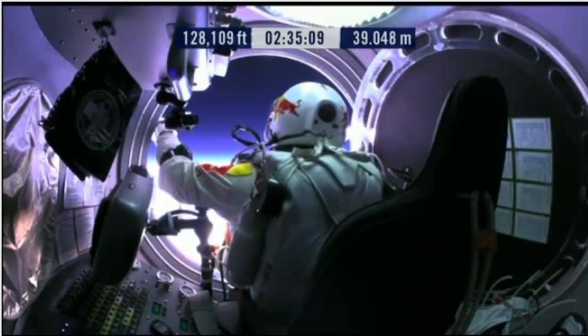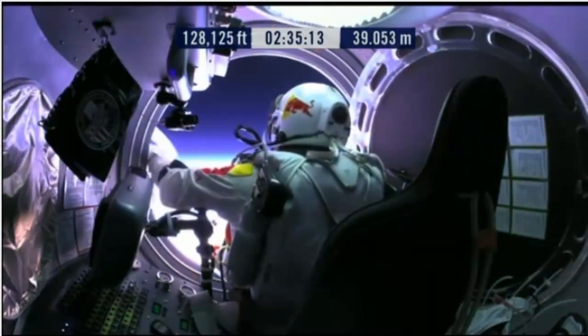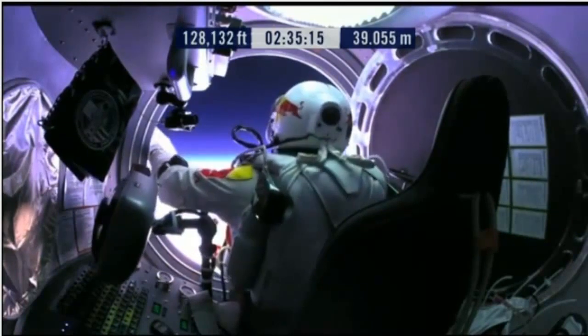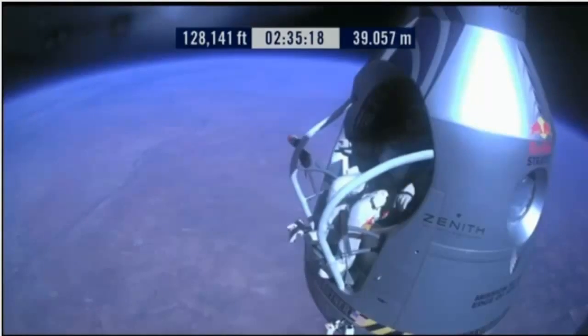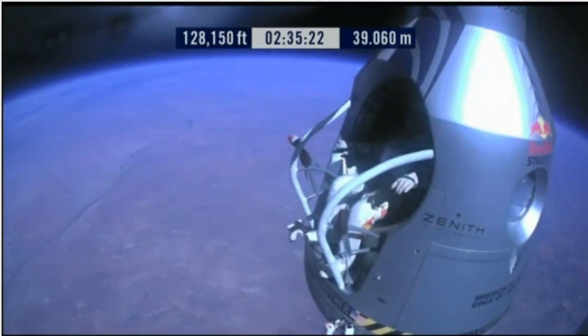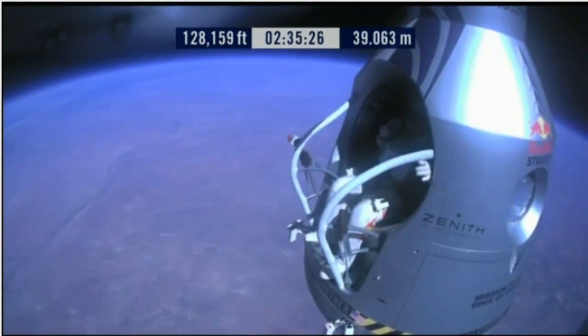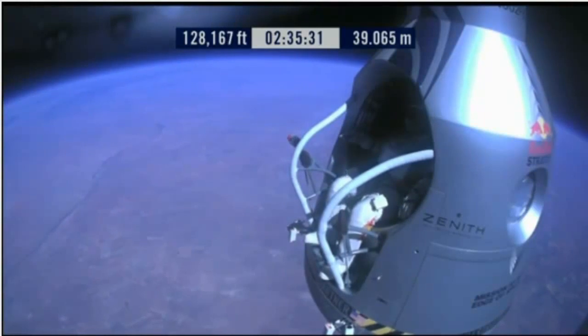Your parachutes are not deployed. Item 32: verify cutaway knife handle strap is attached, and knife in proper position. Roger. Chest pack faceplate heat is on — make certain that's on and you got a red light. The red light is on.